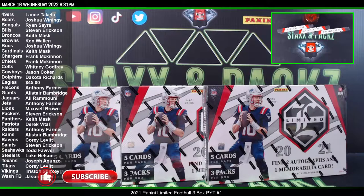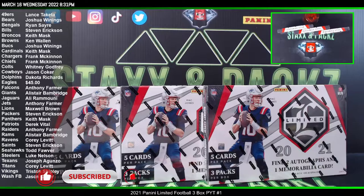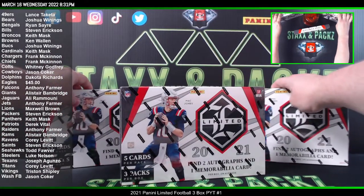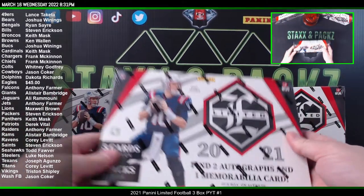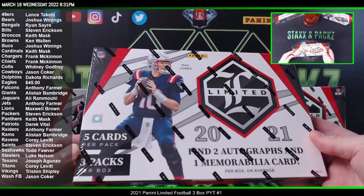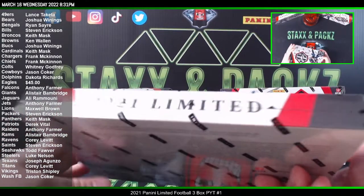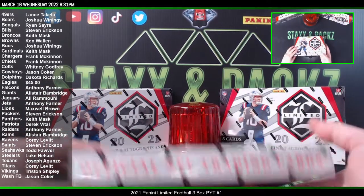What up guys, JB 316 here. It's release day for Limited Football 2021. We got a three-buck pick-your-team break — all cards ship of course. We're looking at five cards a pack, three packs a box, two autos and one mem card on average. They do have special Ring of Honor hits and you can get booklets too — draft day signature booklets and some other stuff like that. Let's go.